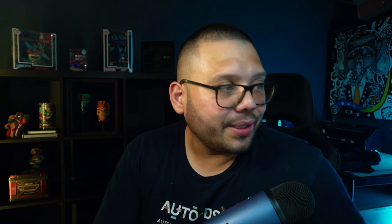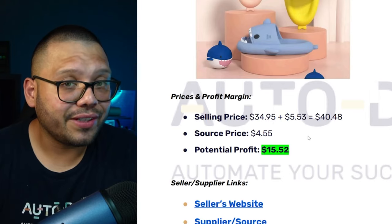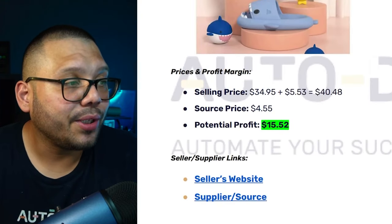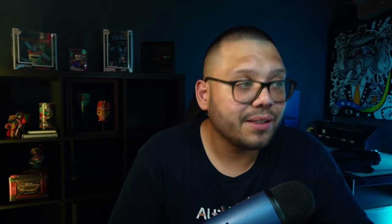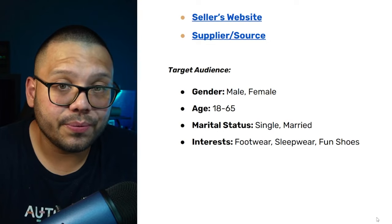Talking money: selling price $34.95 with $5.53 shipping, totaling $40.48. Sourcing price is $4.55, giving a potential profit of $15.52 — not as much as others on this list but still decent for a $4.55 sourcing cost. Target audience: ages 18 to 65 — younger people for the fun character design and softness, older people because styles are mixing and matching these days. Interests include footwear, sleepwear, and fun shoes.